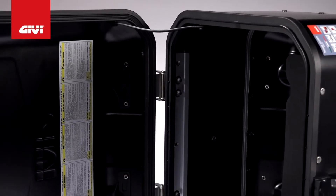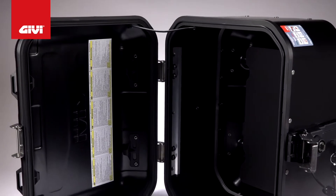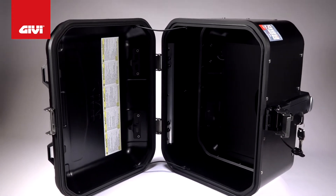An elasticated cargo net on the underside of the lid allows you to compartmentalize so you can have easier access to phones, chargers, snacks, or whatever else you need on the fly.